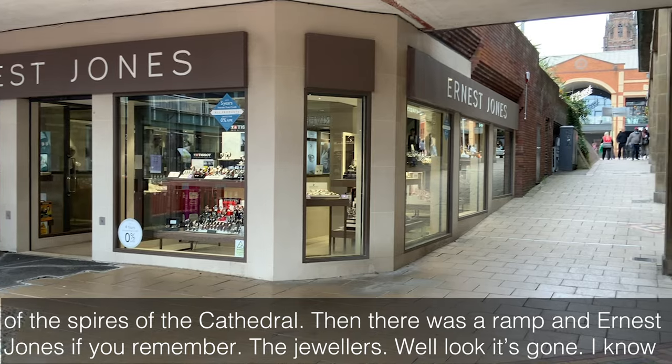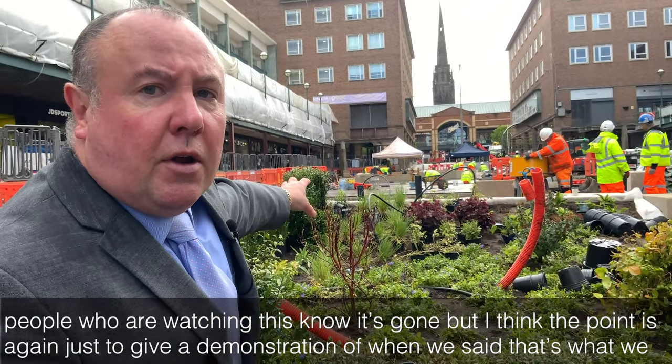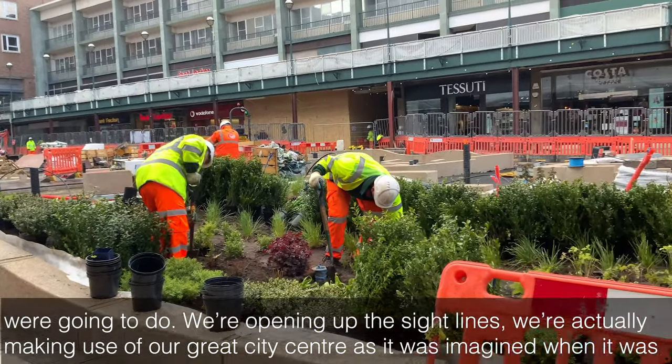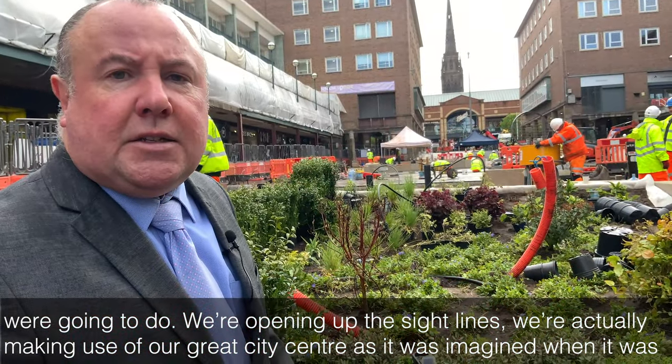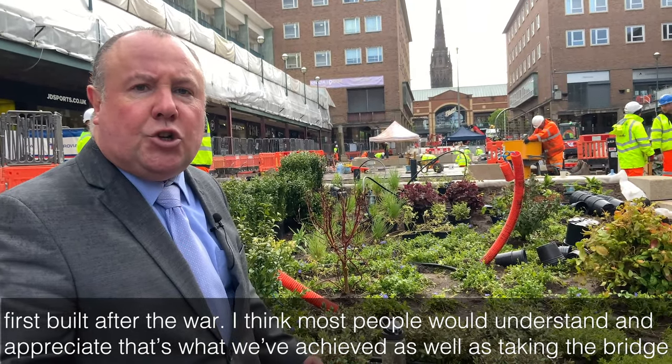Then there was a ramp, and Ernest Jones — if you remember the jewellers — well, it's gone. People watching this know it's gone, but the point is to give a demonstration. When we said we were going to open up the sight lines, we're actually making use of our great city centre as it was imagined when it was first built after the war.